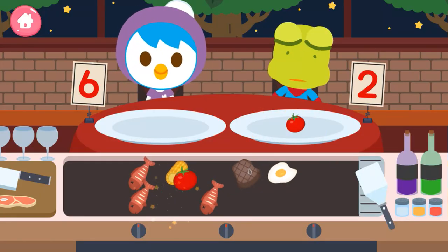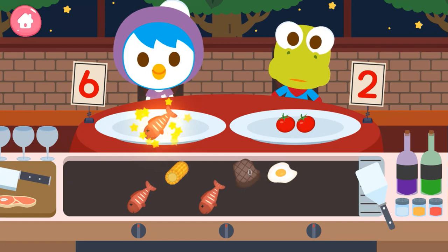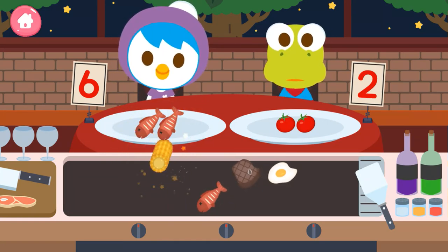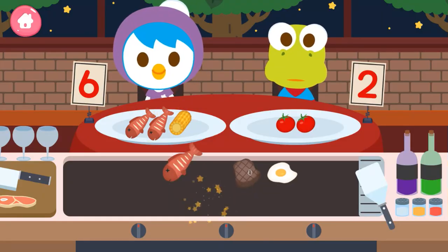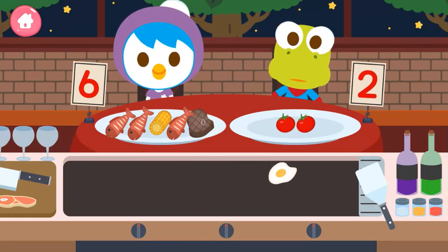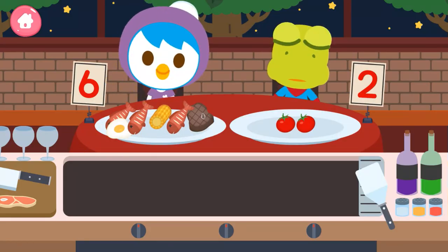One, two. One, two, three, four, five, six. Thank you.